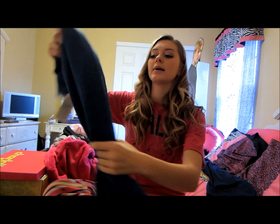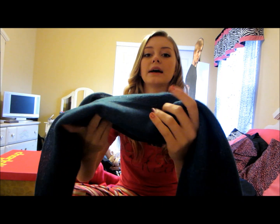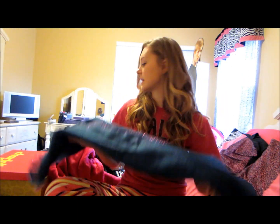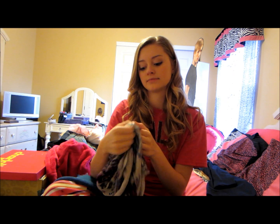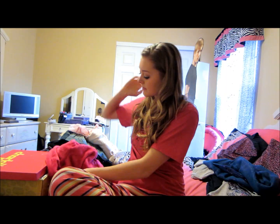My grandma got me this scarf and it's so cute. I'm not sure where it's from but it's blue and it has like purple sparkles hidden underneath. And it came with this shirt which I also don't know where it's from — the tag says a buyer. My grandma has such good taste. Look at this shirt, I love it.